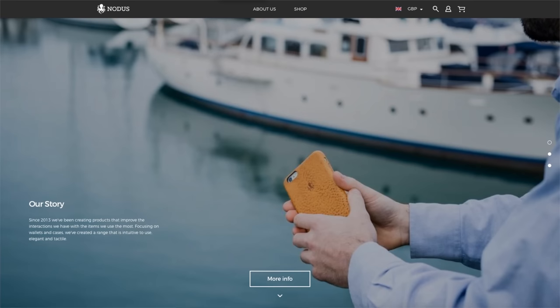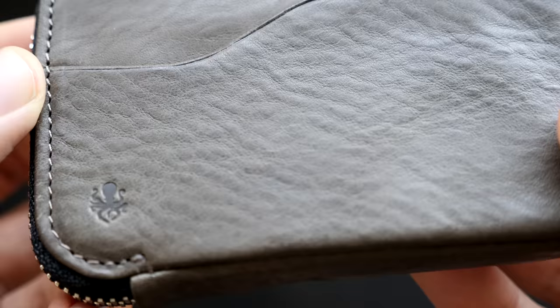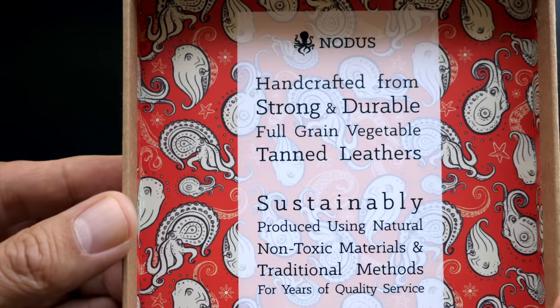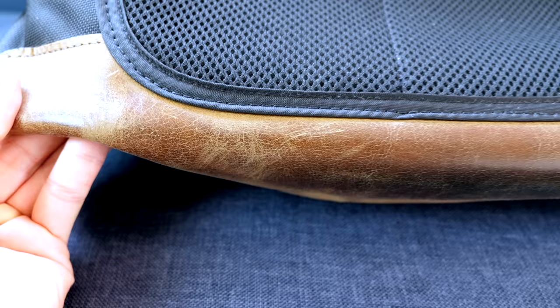NOTICE is a company based in the UK that started in 2013. They wanted to create products that improve the interaction and experience with items that we use most often. This includes things like wallets, phone cases, and even tablet cases. They're also known for using extremely high-quality Italian leathers. The leather is top-grained, vegetable tanned, and ethically and sustainably produced and sourced. High quality leather is not only more durable and desirable, but also ages well, often developing a patina that is more beautiful than when it's brand new.